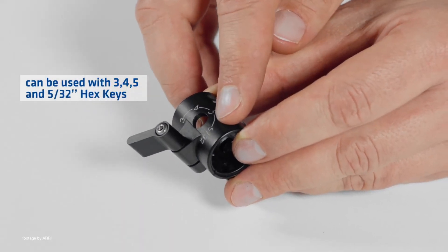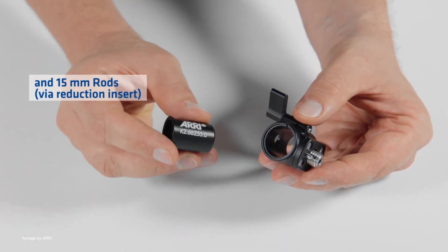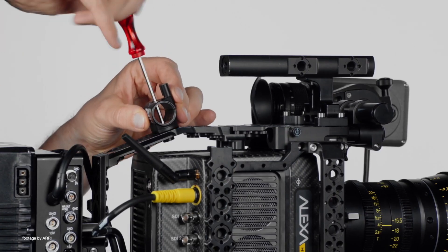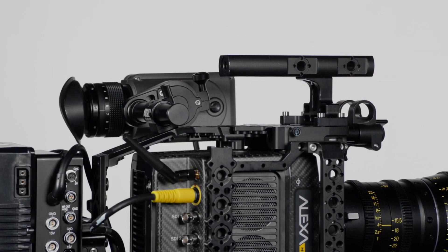The RMB8 is equipped with a captive ARRI multi-hex screw that allows use of 3, 4, 5, and 5/32 inch hex keys. It is a compact solution for adding lens motors or repositioning a viewfinder without any additional hassle or adding bulk to your camera rig.